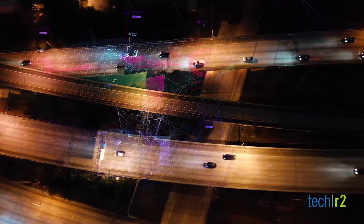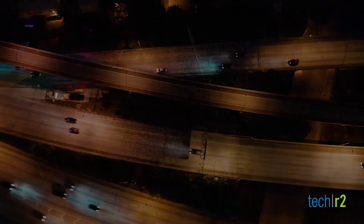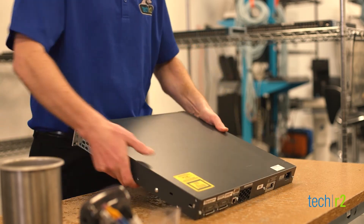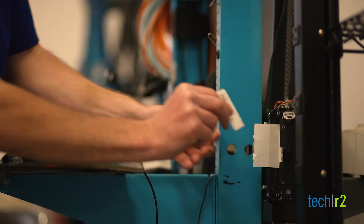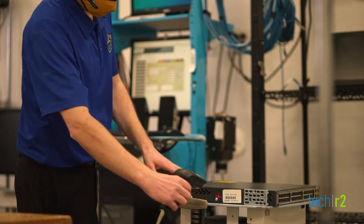TechR2's secure transport includes two drivers, GPS tracking, and sealed verification. Our TerraWipe R completely eradicates data from routers, access points, and IP phones, and ends with a reset to original factory settings. If the data cannot be eradicated, solid-state devices are removed and shredded to two millimeters.